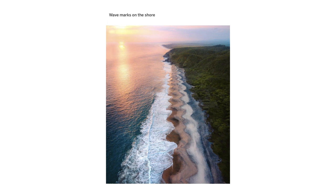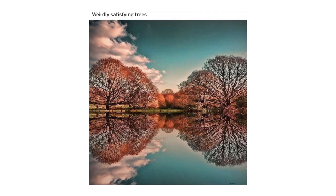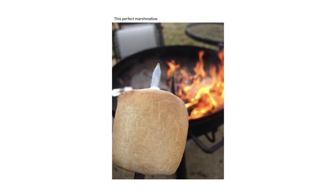Wave marks on the shore. The way my cat's fur lines up when he's asleep. Weirdly satisfying trees. The colors of this vine. This perfect marshmallow.